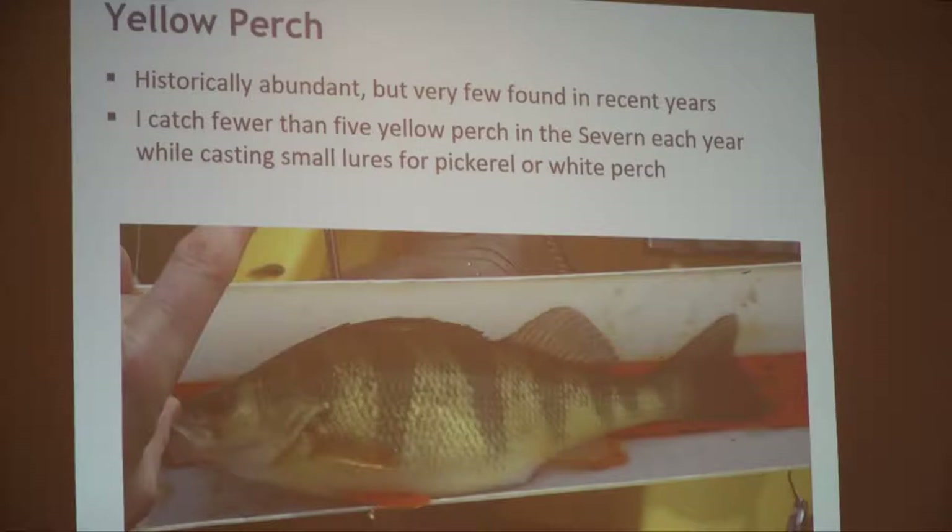Yellow perch historically have been a good species in the Severn, but over the last 10 or 20 years they're really hard to find. I've heard that development of Route 97 disrupted the headwaters up near Severn Run and the yellow perch populations just haven't bounced back. Pat Brophy tells me he's catching a few yellow perch in the upper section of the river — typically in winter. The Magothy seems to have more of them, both yellow perch and pickerel, than the Severn right now. I catch them in the same spots and with the same lures where I'm casting for pickerel in winter.